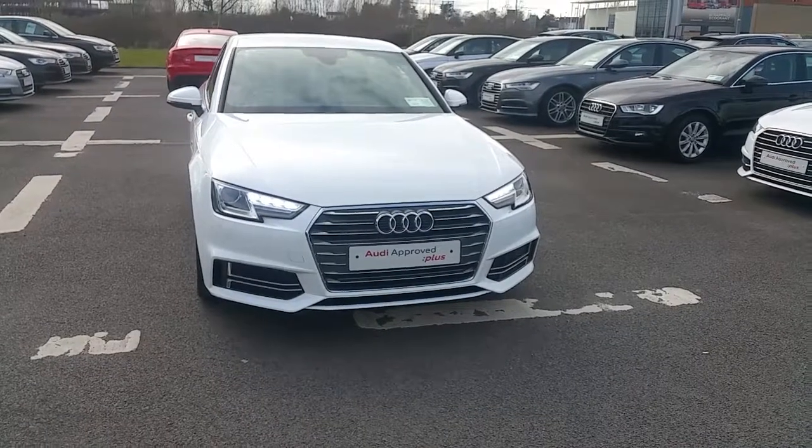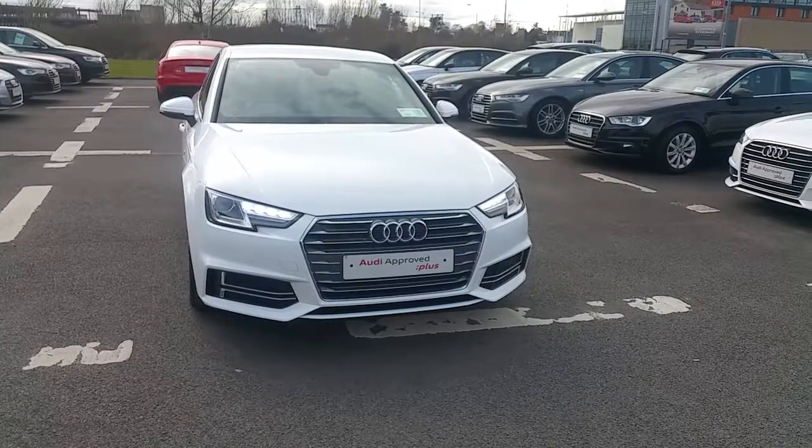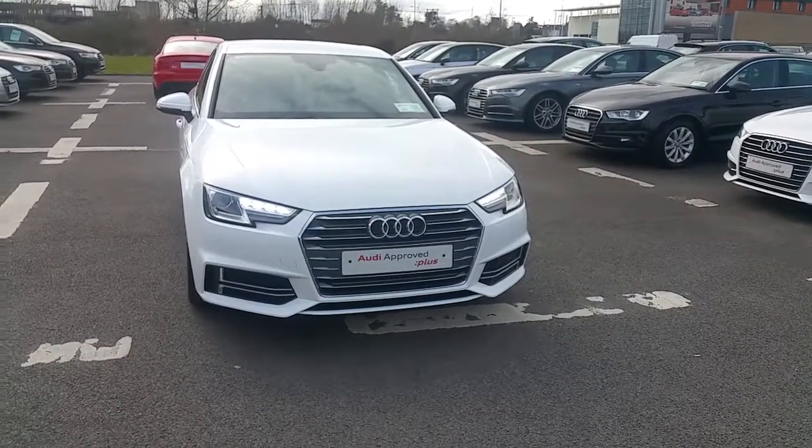If you have any queries on this vehicle you can drop into us or call us on 061-336-000. Thank you.